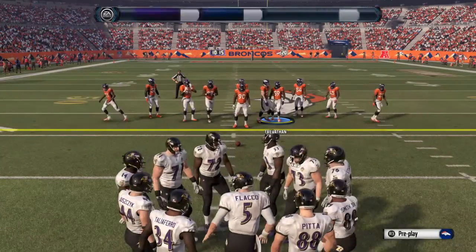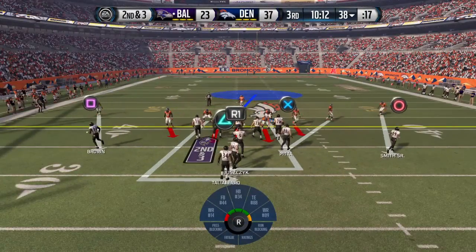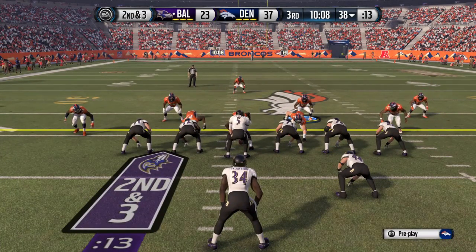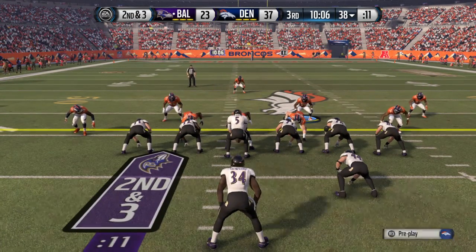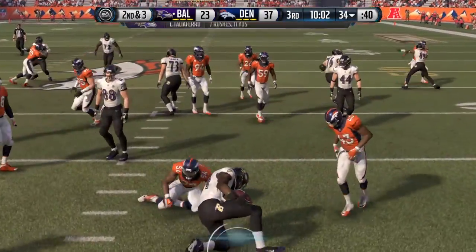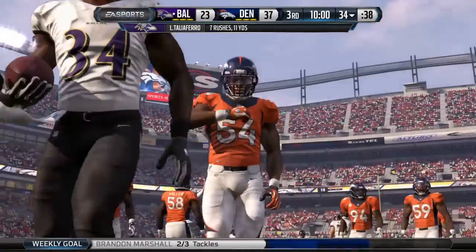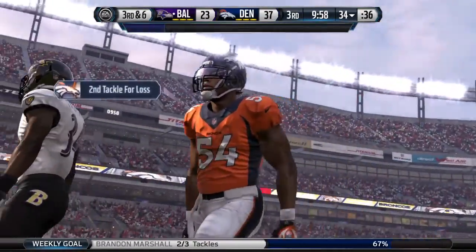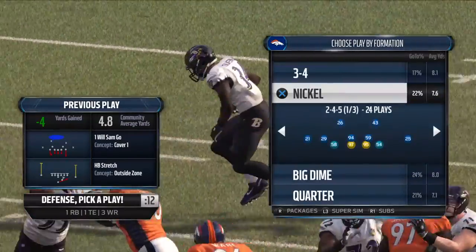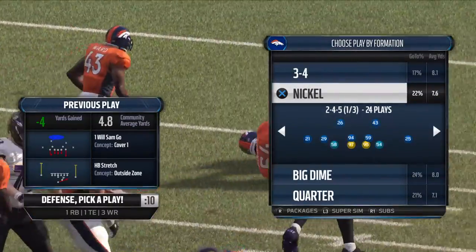Second and three after that last carry. Joe Flacco will take it right from the center. Here's the handoff — no running. Marshall made the big stop. The Broncos were right on the defensive side that time. They thought it was going to be a run play, were all over it, got into the backfield, and made the tackle.